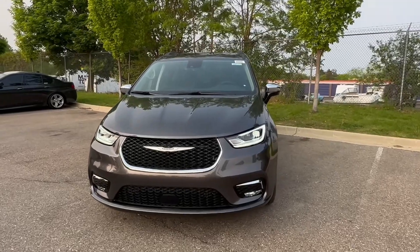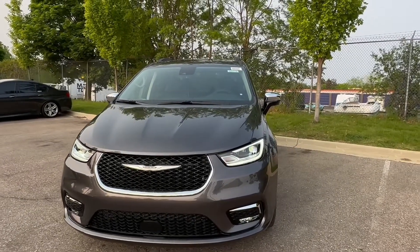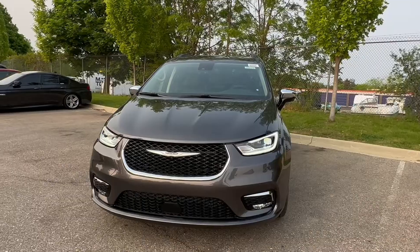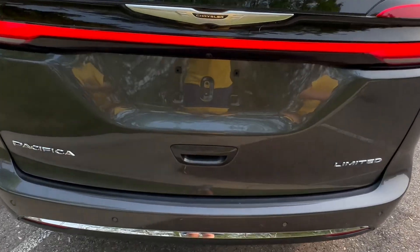Today we're looking at the cargo space of the Chrysler Pacifica. Is this good? And is this a true minivan in the cargo area? Alright guys, cargo time in the Pacifica.